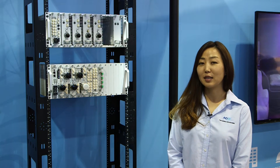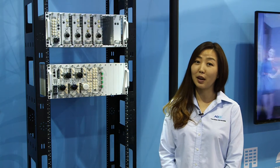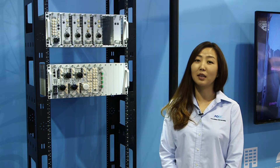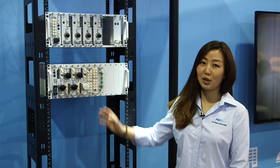This product has a 60% smaller form factor compared to our legacy product line, but it supports all the carriers and all frequencies in one chassis, as you can see here.